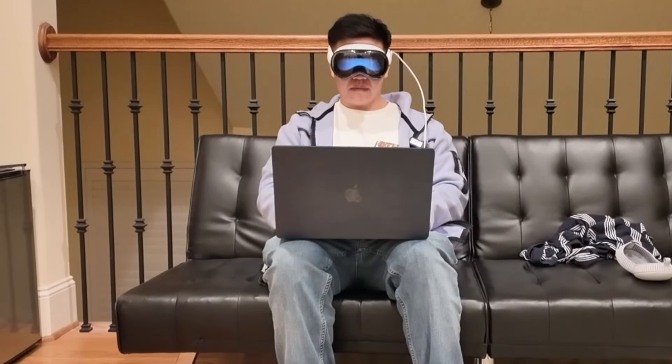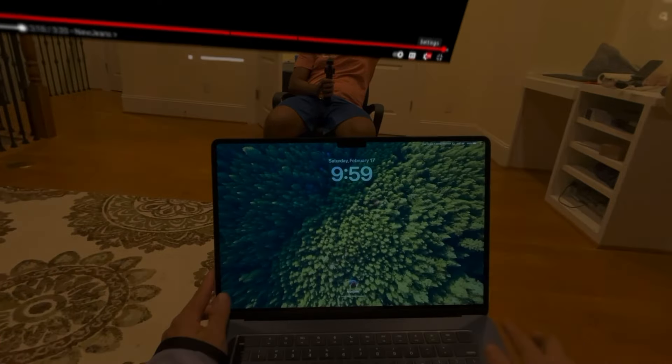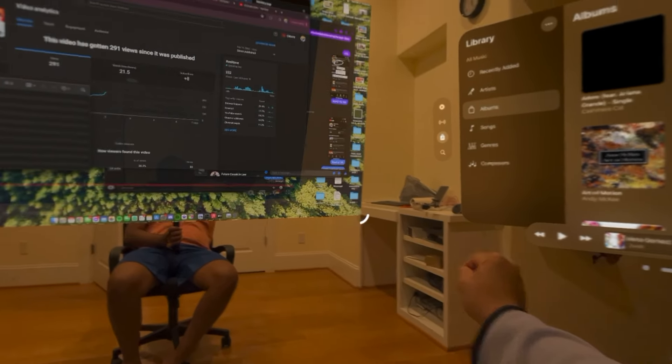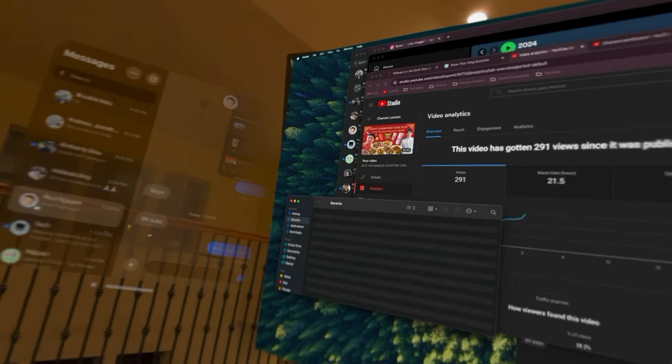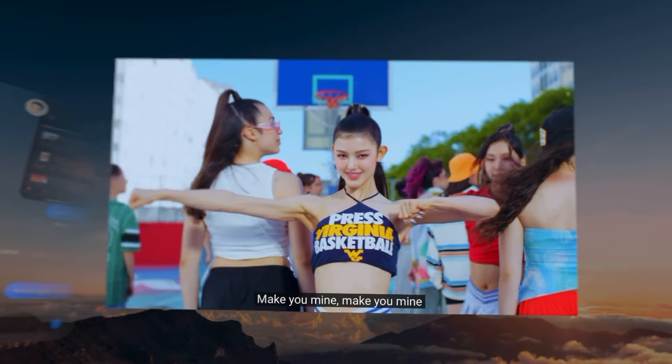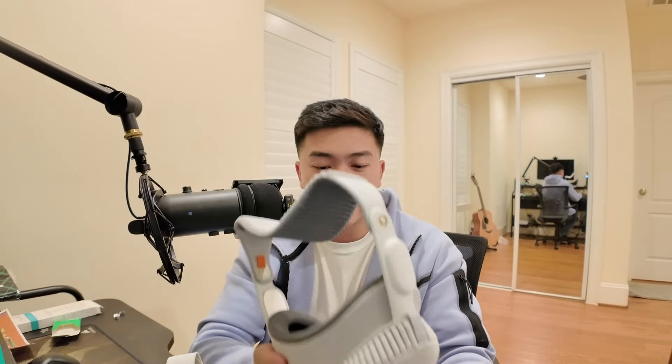One feature the Vision Pro advertises is the ability to connect to your Mac and turn your MacBook screen into a giant display — essentially an external monitor up to around 80 inches diagonally. This is useful if you're on an airplane and don't want anyone to see your screen — you could edit videos or watch YouTube privately. You could also technically do remote desktop or Virtual Desktop with the Meta Quest as well.